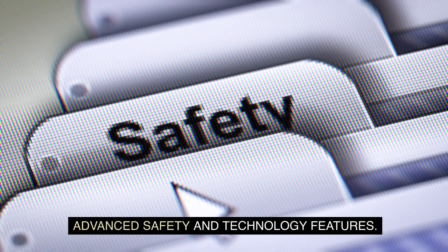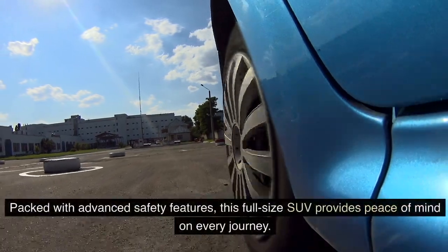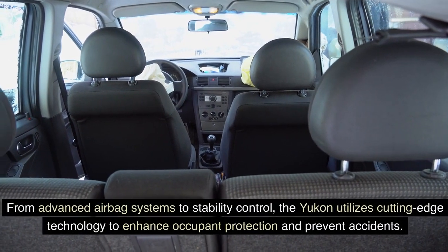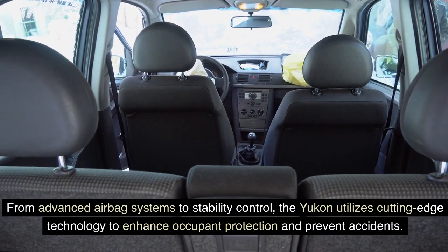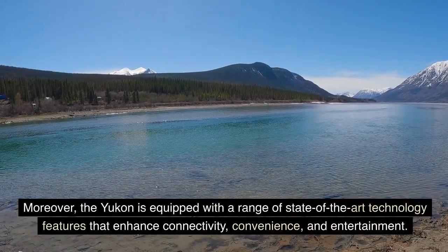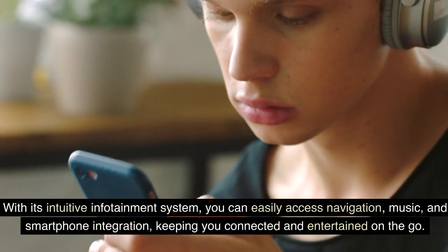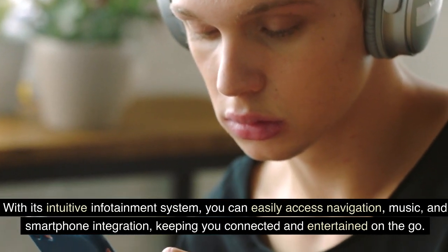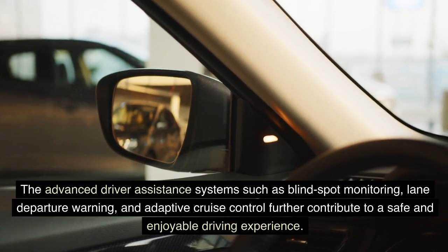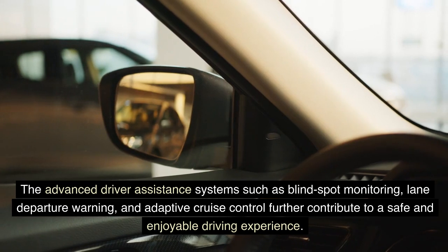Advanced safety and technology features. When it comes to safety, the Yukon prioritizes the well-being of its occupants. Packed with advanced safety features, including advanced airbag systems and stability control, the Yukon utilizes cutting-edge technology to enhance occupant protection and prevent accidents. The Yukon is also equipped with a range of state-of-the-art technology features, including an intuitive infotainment system for navigation, music, and smartphone integration. Advanced driver assistance systems such as blind spot monitoring, lane departure warning, and adaptive cruise control further contribute to a safe and enjoyable driving experience.